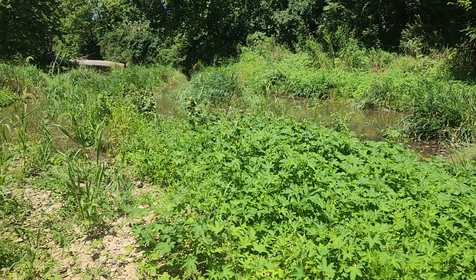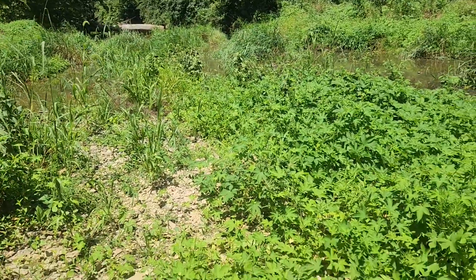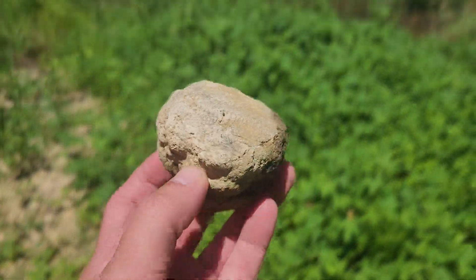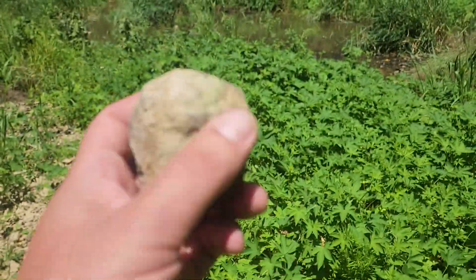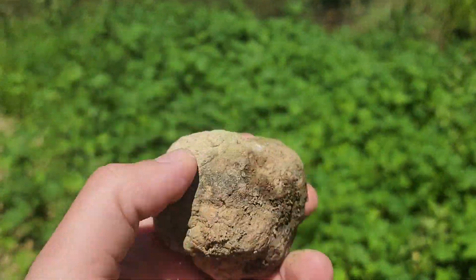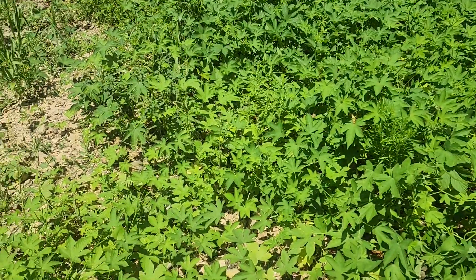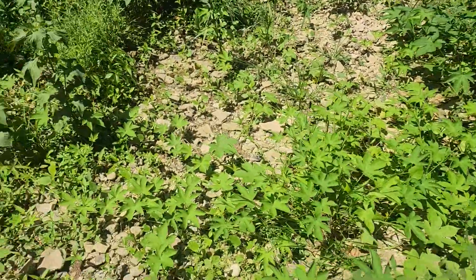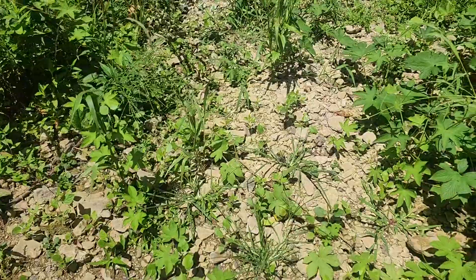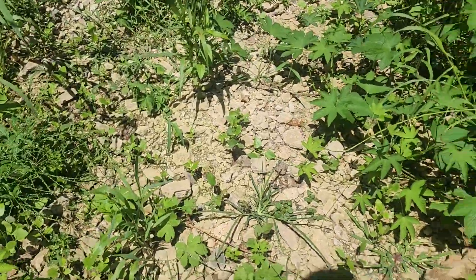You can see the geode hunting is going to be a little more difficult, but not too difficult — I found this one as soon as I came down here. It does rattle; I don't know if you can hear it, but that is a nice hollow geode and that's going in my bag. I'm going to keep looking through here. We've had some good rains and some dry spells.